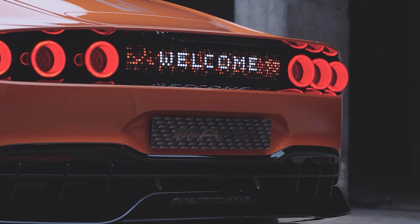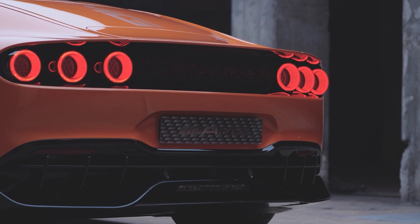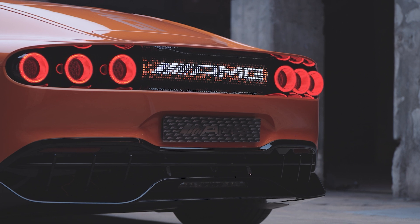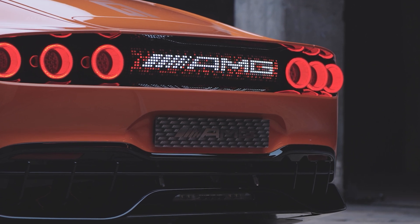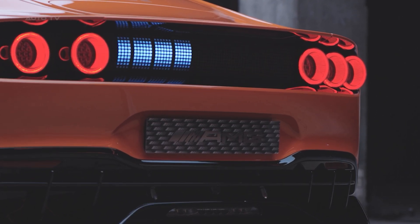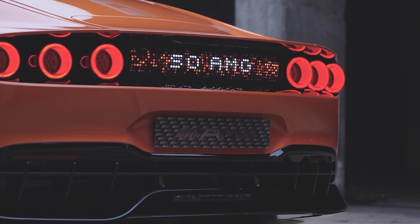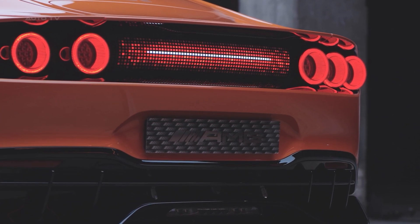The Mercedes-AMG concept GTXX isn't just a concept car showing off pretty renders and impossible promises. This is a technology demonstrator for production models hitting roads in 2026. The axial flux motors are already going into production at the Mercedes plant in Berlin-Marienfelde, using around 100 production processes, 35 of which are world firsts. This represents a fundamental shift in how we think about electric performance cars — not about compromising on power, sound, or drama, but about amplifying everything that makes driving exciting while adding capabilities that internal combustion engines simply cannot match. The future of performance isn't just electric, it's electrifying, and Mercedes-AMG just showed us exactly what that future looks like.